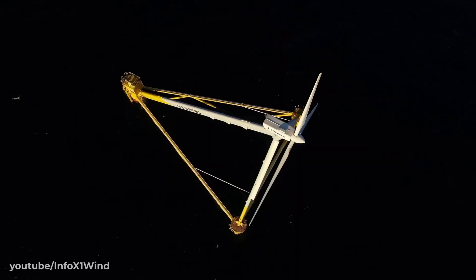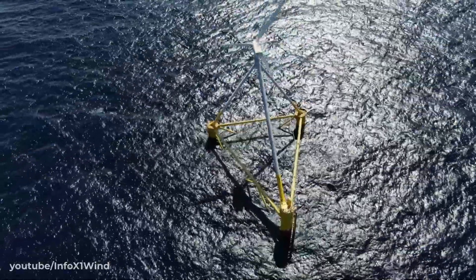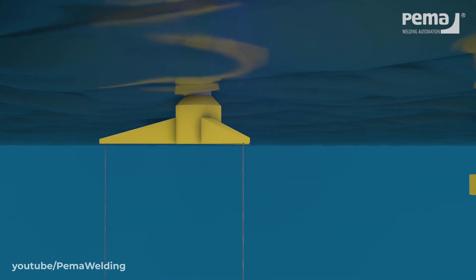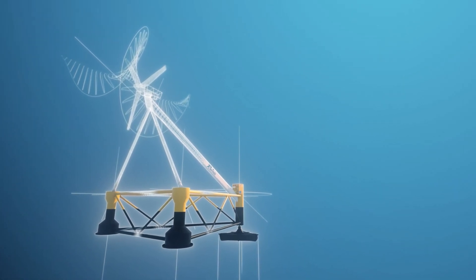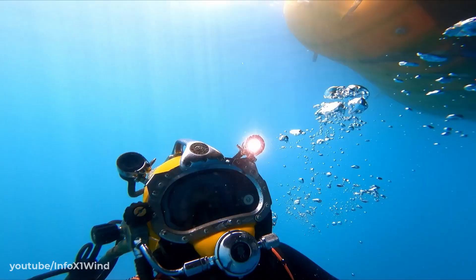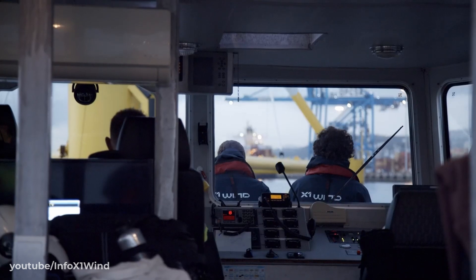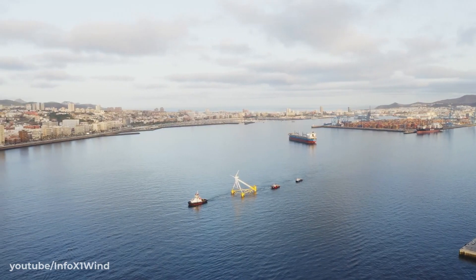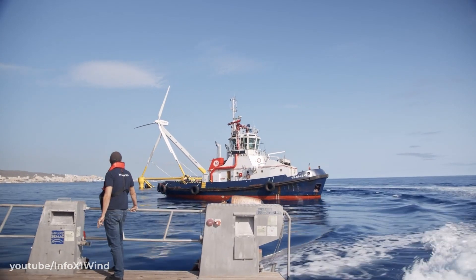X1 Wind's smaller X30 prototype, which has already been tested, is the first fully functioning floating wind platform to successfully use this kind of mooring. Whilst the use of these cables under tension does increase the risk of fatigue and requires more expensive anchoring systems at the seabed, TLP does come with a number of very attractive advantages. Not only does it reduce the overall mooring footprint and weight of the turbine, but the clever design of the pivot buoy also allows for easier installation. In the case of X1 Wind, the pivot buoys are pre-installed with the mooring system, allowing the actual turbine to be assembled onshore and then towed to the site. This simultaneously opens up advantages when it comes to servicing, as the platform can be easily disconnected and towed away for maintenance.